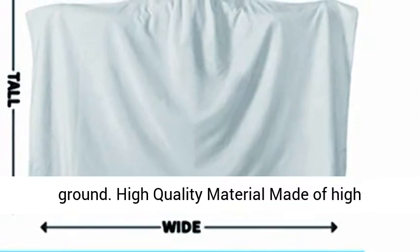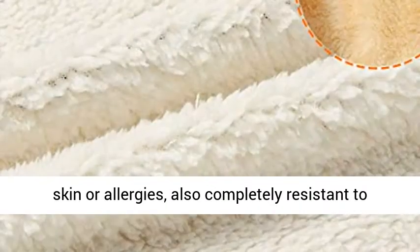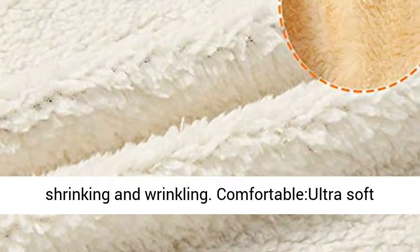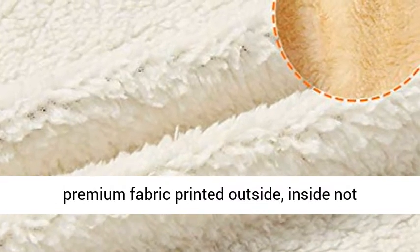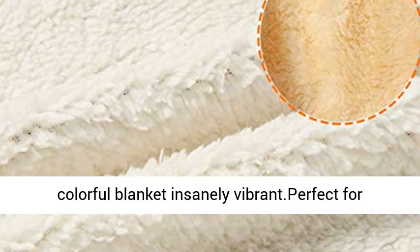High-quality material made of high-quality fleece, fine for people with sensitive skin or allergies, and also completely resistant to shrinking and wrinkling. Comfortable ultra-soft premium fabric printed outside, inside not printed. Unique 3D printing design makes the colorful blanket insanely vibrant.